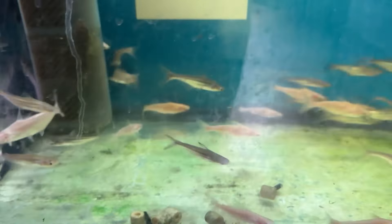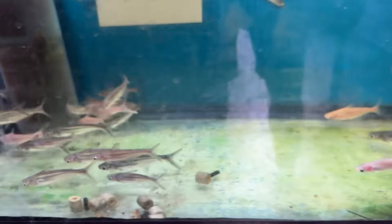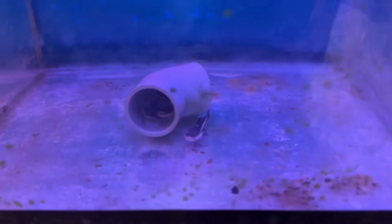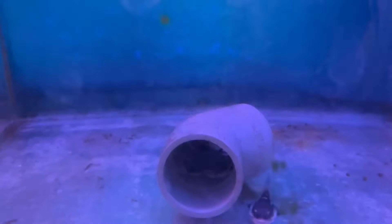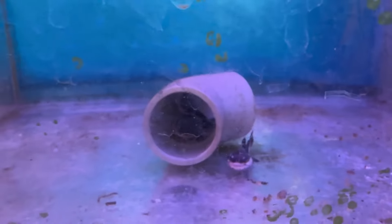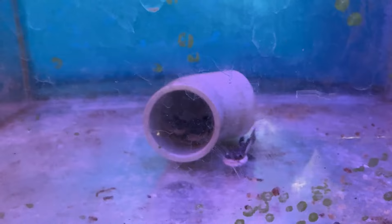Here we have a tiger shark — normal tiger shark and albino. The black tiger shark is 15 rupees and 20 rupees. And albino tiger shark is 25 rupees. Here we have a predator series — this is a monster fish and red tail catfish. We have two pieces of red tail catfish.